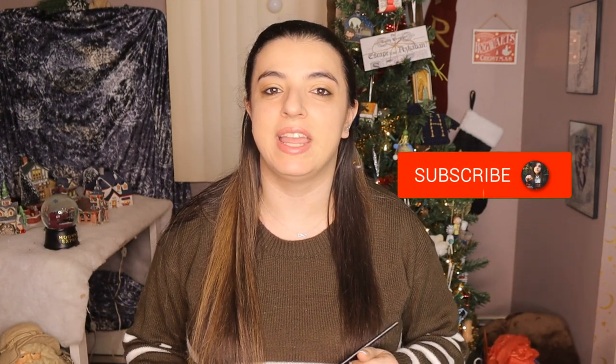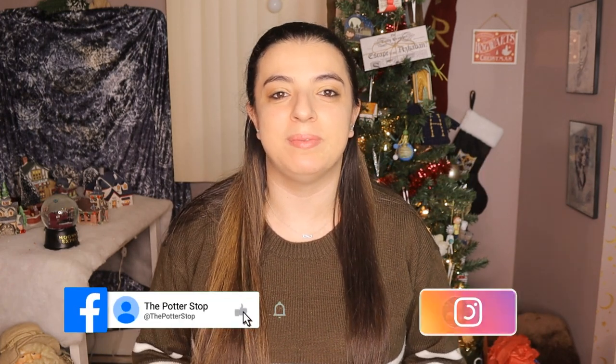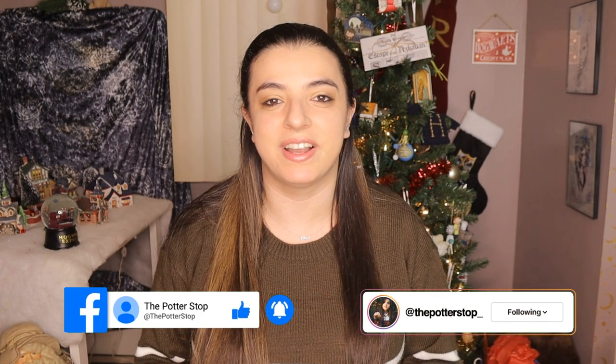We have our giveaway winner announcement for our Christmas giveaway so stay tuned for that at the end. If you aren't already and you want to stay part of this magical community, make sure you subscribe and hit that notification bell so you can stay up to date with all the magic going on here, and also follow me on all my social media. Okay guys, let's get started with our Wizards Vault Christmas unboxing.